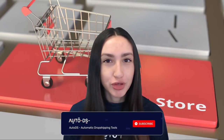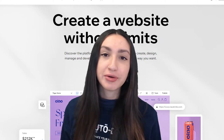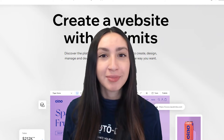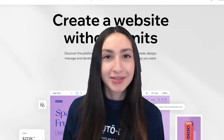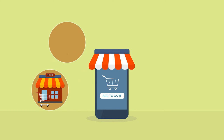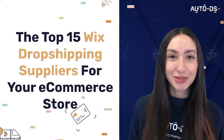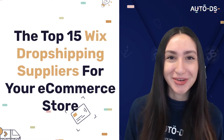Anybody can become a dropshipper and the most easy and convenient way is through the selling platform Wix. Wix allows you to create and customize your own online store while enabling you to target your preferred audience. Wix dropshipping suppliers allow you to ship products from your online store to your customers both swiftly and efficiently. And that's why today we're going to go through the 15 best Wix dropshipping suppliers that you can choose for your e-commerce store.